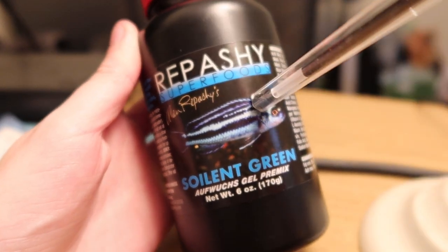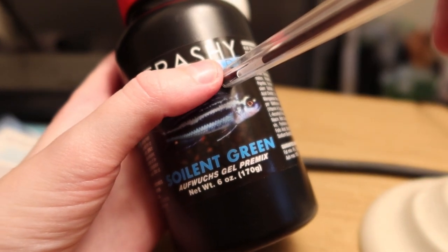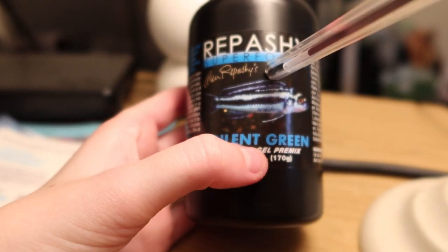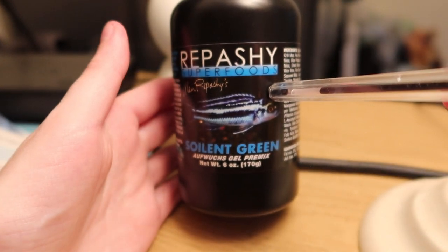So why is Repashy Soylent Green the one I use most? It caters for the ingredients best that I can get in the UK. I'm going to try out New Life Spectrum next, but there's really only one other product that contains both a high range and high volume of algae.